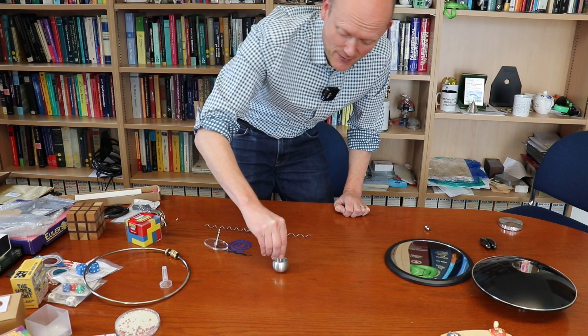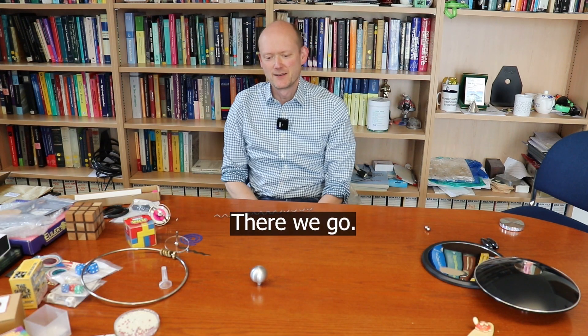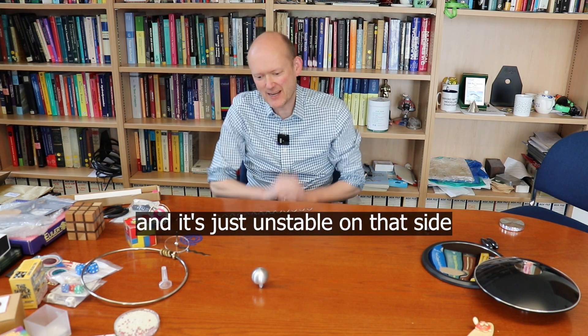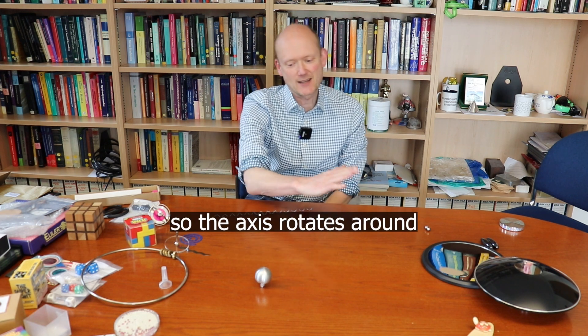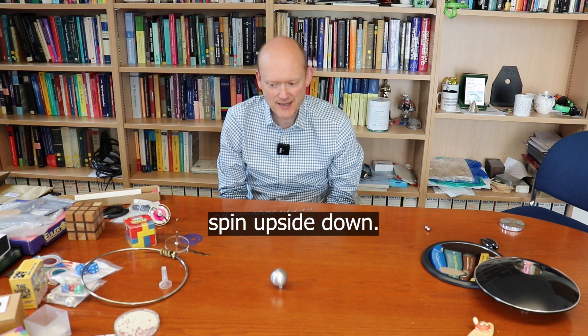There's the tippy top. It has a flat side on one side and it's just unstable on that side, so the axis rotates around until eventually it kicks and will spin upside down.